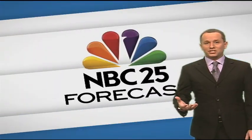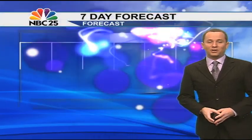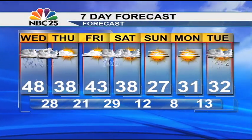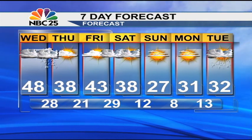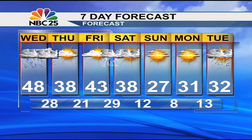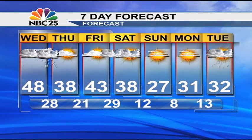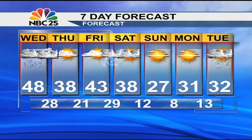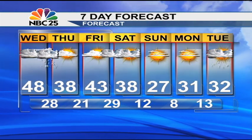Thursday afternoon we start to see some sunshine returning, and it is the first day of spring tomorrow — definitely not feeling spring-like with below-average temperatures only into the upper 30s. Low 20s coming up for Friday morning, and then our next system will move in Friday night into Saturday. We could see some snow with it, maybe an inch or two, and then it turns very cold behind that system Sunday into Monday. Highs struggle to get into the upper 20s Sunday, with overnight lows Monday morning down into the single digits.